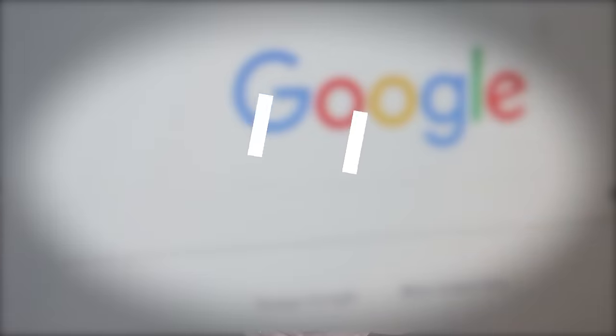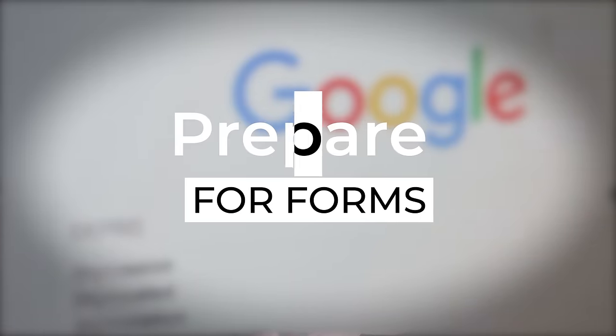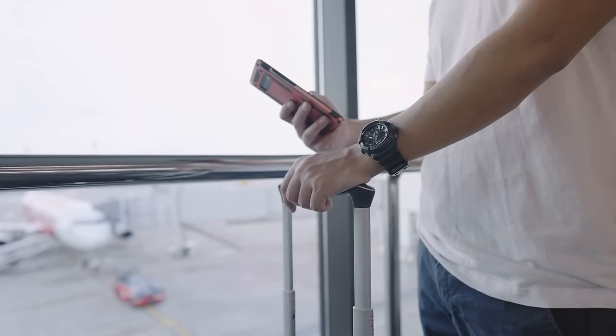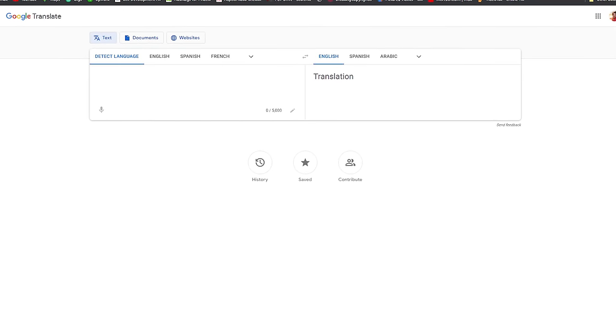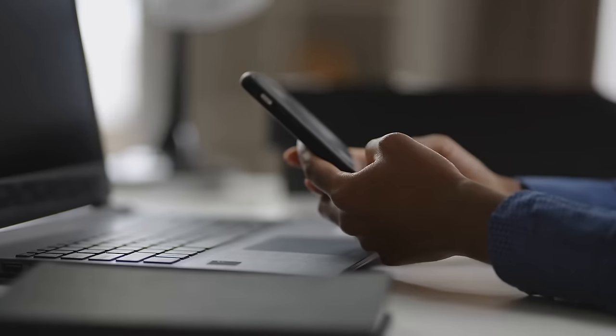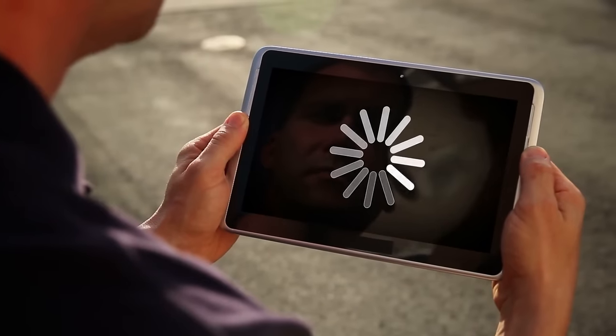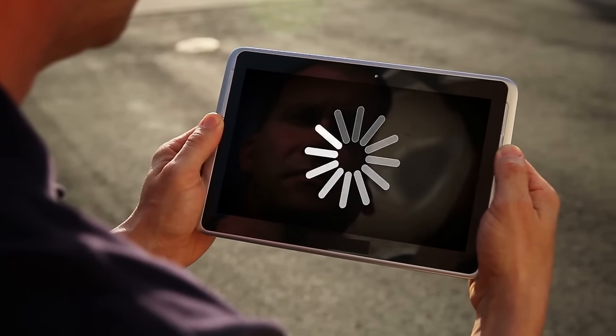I had a heck of a time trying to figure out what the form was asking me when it was all in Spanish on my arrival in Mexico earlier this year. You can prepare for this by Googling the entry forms in advance and saving an English version on your phone to reference later. You could also get Google Translate on your phone — just make sure you have it available for offline use, since you may not be able to connect to the airport Wi-Fi or have any internet access at all if you are still on the plane.